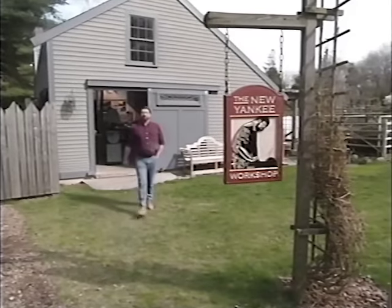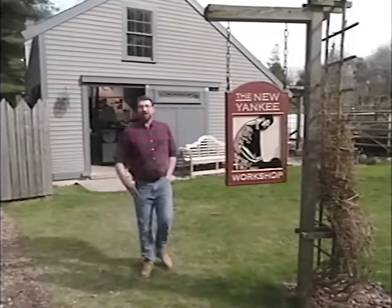Hi, I'm Norm Abram. Welcome to the New Yankee Workshop. Not long ago, we were in California, checking out the antique furniture of the wine country, and we really fell in love with one piece — a bedside cupboard. In a moment, I'll show you the antique original, then we'll come back to the workshop and build one, right here on the New Yankee Workshop.